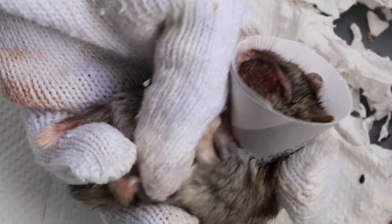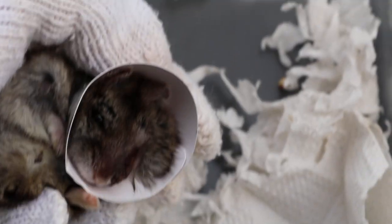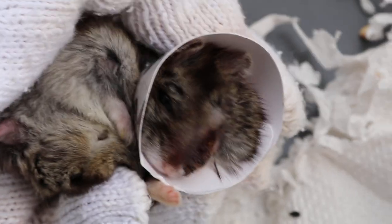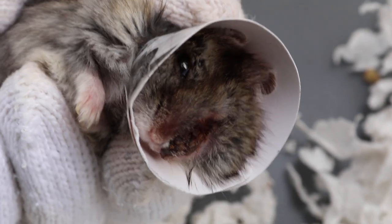Turn him upside down and see. Anything wrong with the lower body? Nothing, it's all right. Then check the other eye — the good eye. Is it okay? It's open. Is it normal? Yes, normal.